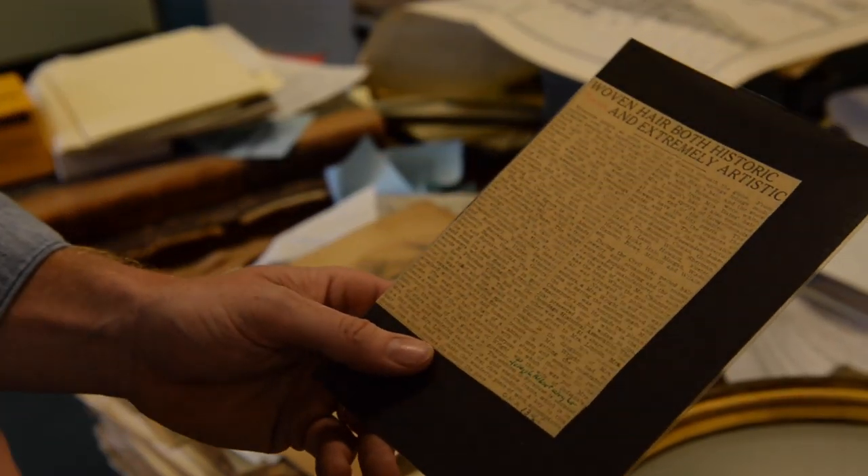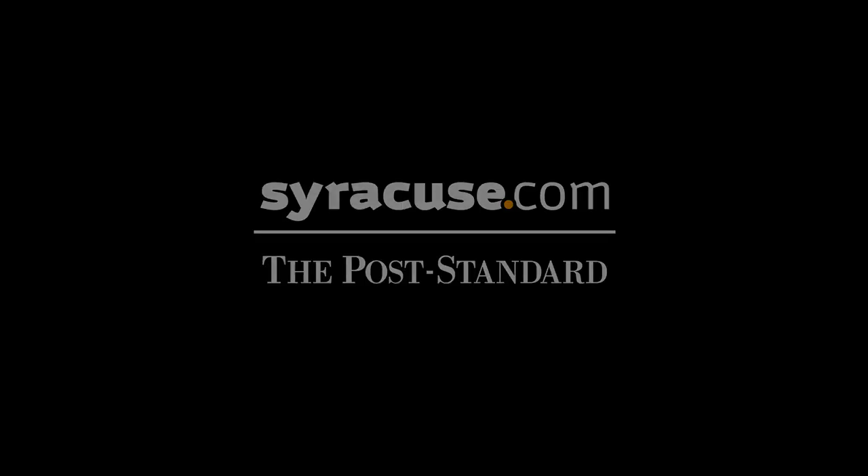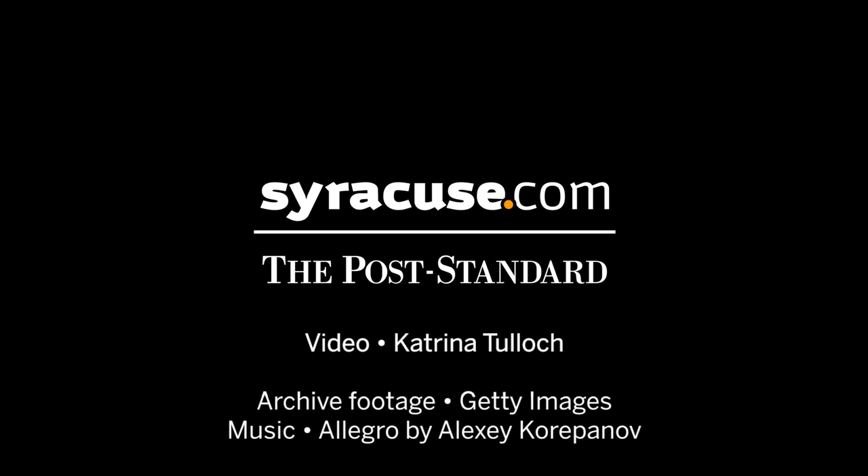I've had study groups in to talk about Lincoln, and I've shown this to people that have spent their lives studying Lincoln, and it evoked tears. People were choked up looking at it. Everybody wants a piece of Lincoln.